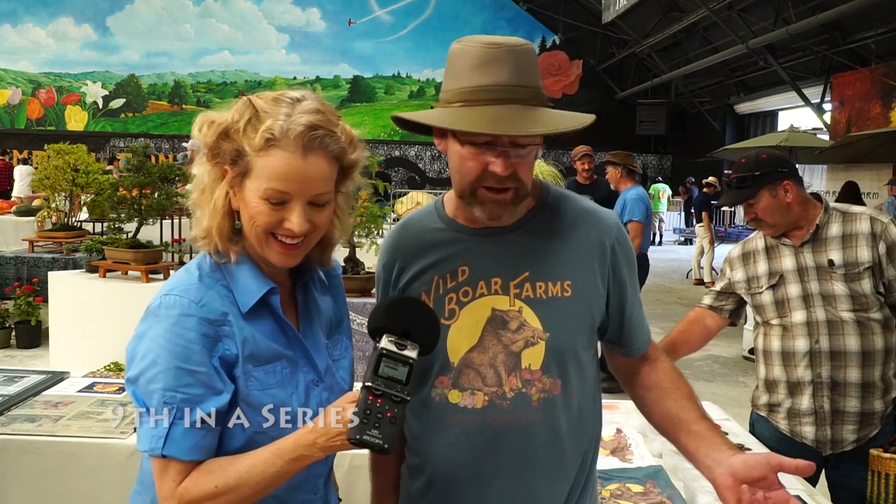This is Brad Gates from Wild Boar Farms. I have been growing his seeds for at least four years now. He follows me on Instagram. What are you doing here at the expo? Entertaining everything tomato. I actually have seeds for sale, I'm displaying some of the different variations of tomatoes, talking tomato. I'm trying to sell some cool shirts that I got here — everything tomato.